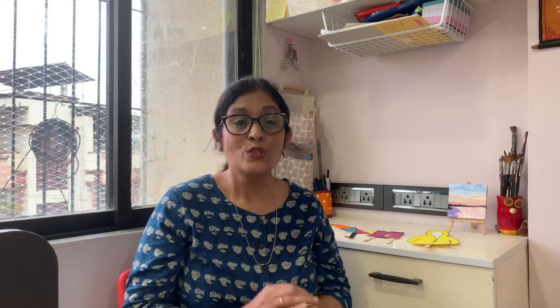So children, today we are going to learn all about rainwear. Are you all ready? Do you know, kids, what season we are in? This is rainy season, or monsoon season.